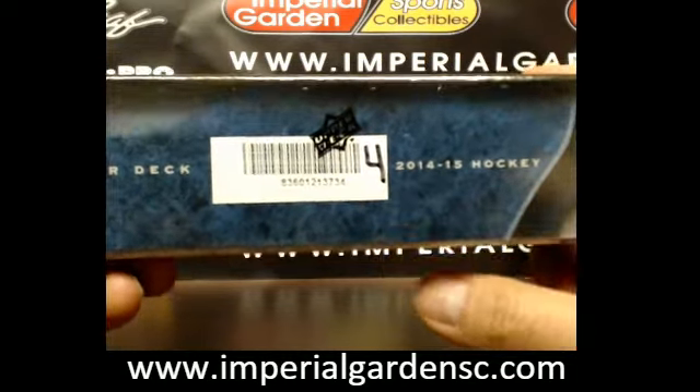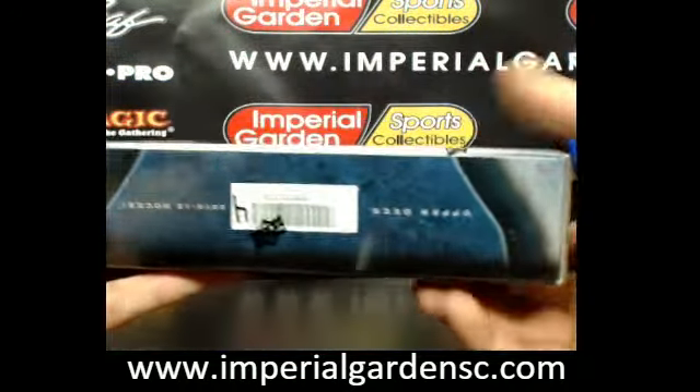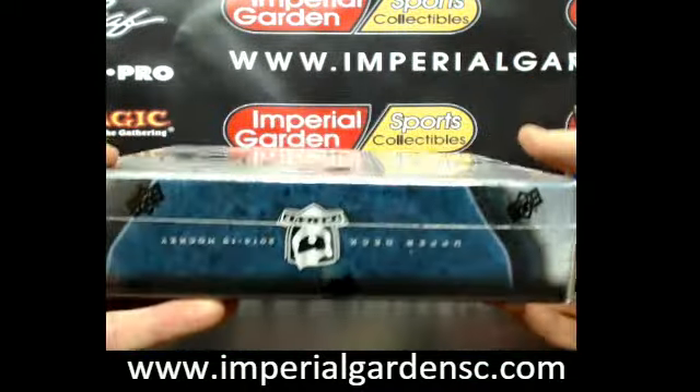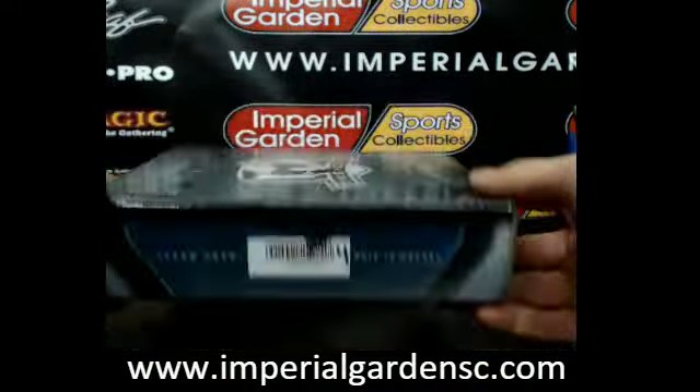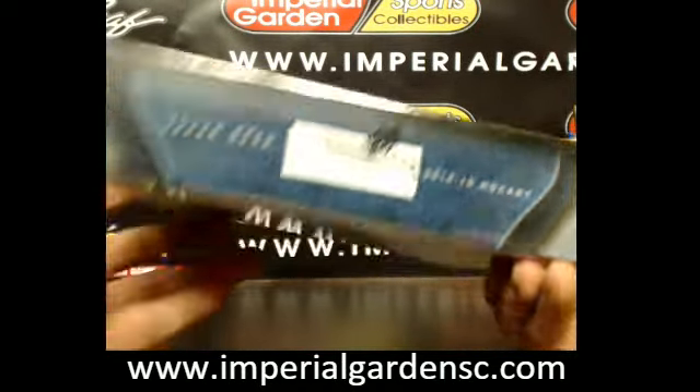That was box number 4 of 6 — serial number 8, 3, 6, 0, 1, 2, 1, 3, 7, 3, 4. I'm going to put this for the seal on the tin. Sealed. Here we go guys, so 37, 34.